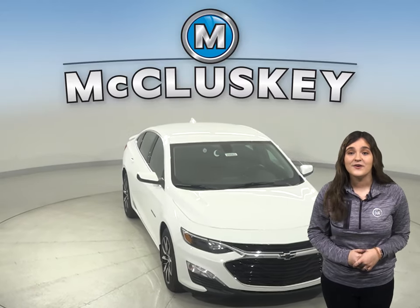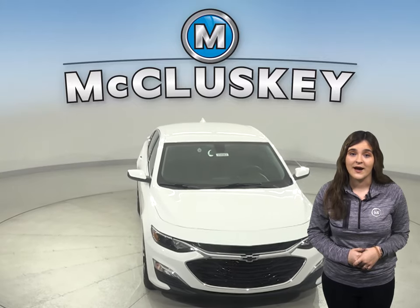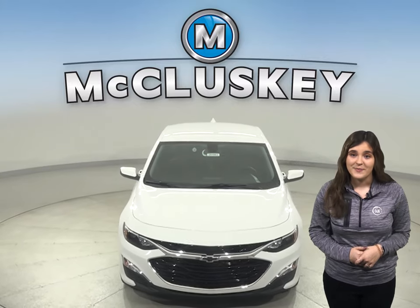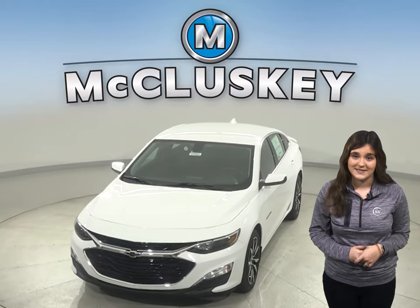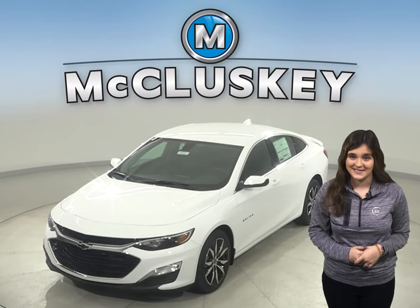Come on down today and take this vehicle out on a free 48-hour test drive. Once you buy it, we will cover it with our free lifetime mechanical warranty for unlimited miles and unlimited years.